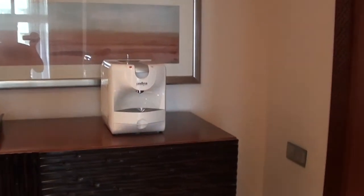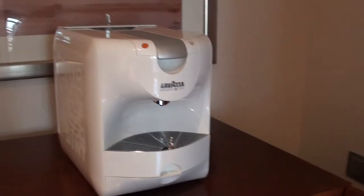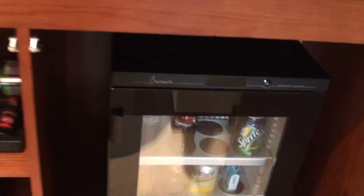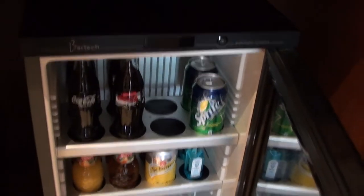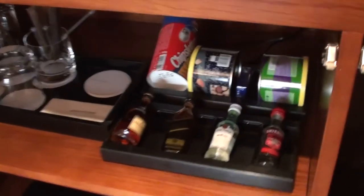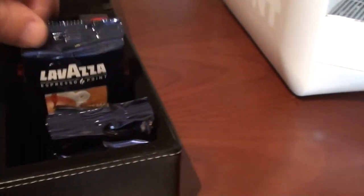Now we have one of these fancy coffee machines. I suppose they have Lavazza here and not an espresso one. It seems that they have one of these automated minibars, so don't touch any of these unless you are going to consume them or you'll have a headache at checkout. We have a couple of Bombay Sapphire minis there and some other stuff. Here we have the teas and the packets for the Lavazza machine.